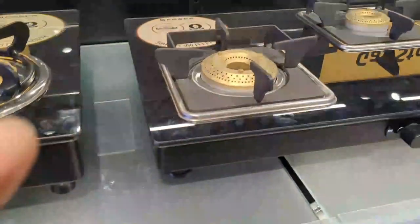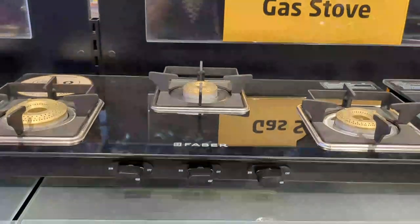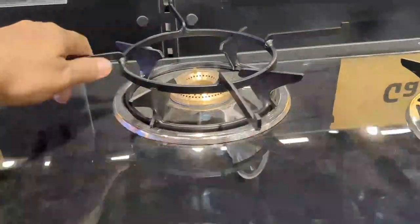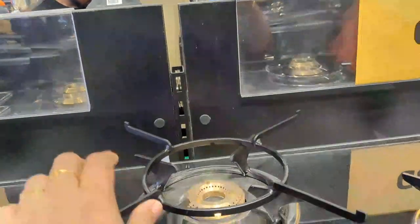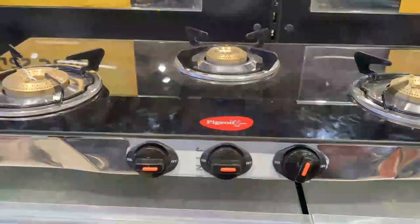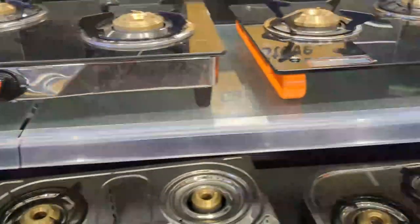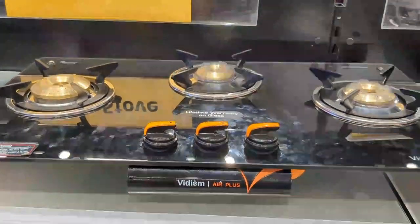This is a Fever brand at Rs. 8,399. This is a V-guard stove at Rs. 6,000 and Rs. 6,899. This is a Pigeon brand at Rs. 3,899. This is a V-dium brand at Rs. 6,699.